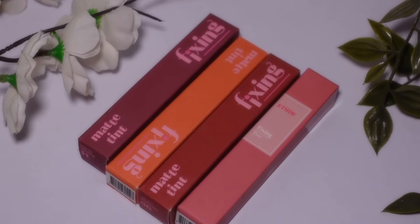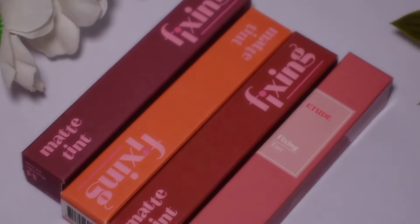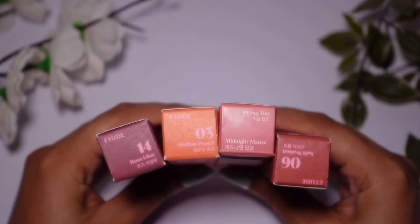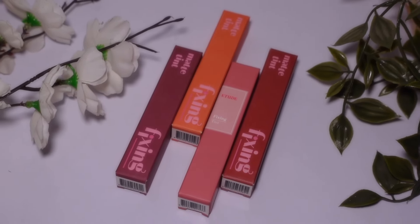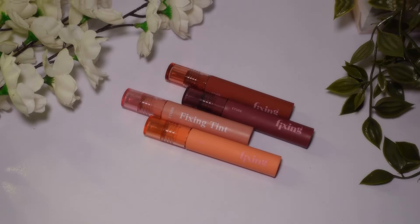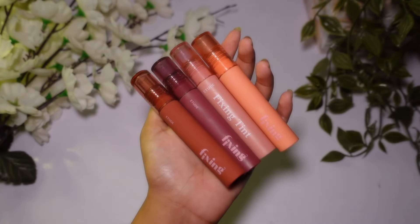So these are the famous Etude House fixing tints. It is easy for you to get them at any beauty store, but if you can't find them, I am going to give you a link. They have very nice packaging, and I have four shades here — two light shades and two dark shades.